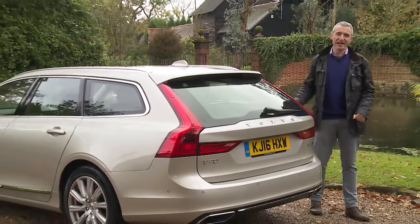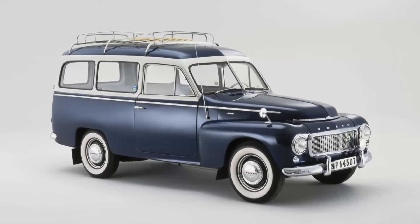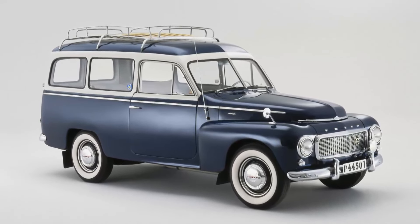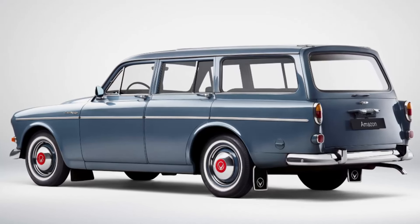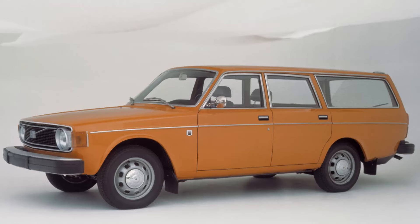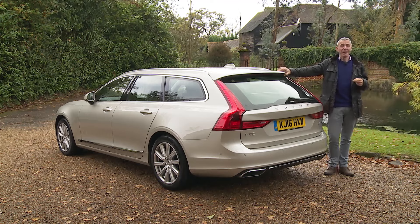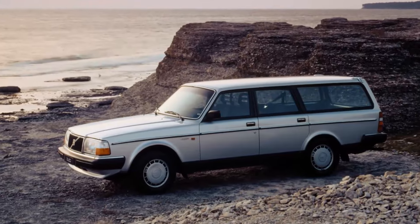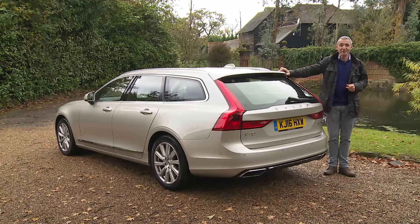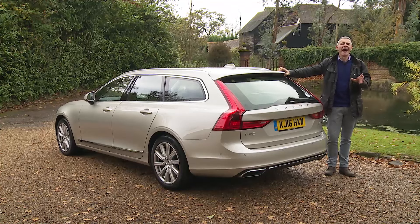Volvo has a long and illustrious heritage in producing large estates, one which stretches all the way back to 1953 and the Duet PV 445 wagon. That was replaced by the classic Amazon model in 1962, which in turn gave way to the 145 series in 1967. But the big Volvo estate that many people best remember is the big-bumpered 245/265 series of 1974, the car that upwardly mobile Margo and Jerry Ledbetter drove in the BBC sitcom The Good Life. Every middle-class Surbiton couple had to have one, and so did every antiques dealer.